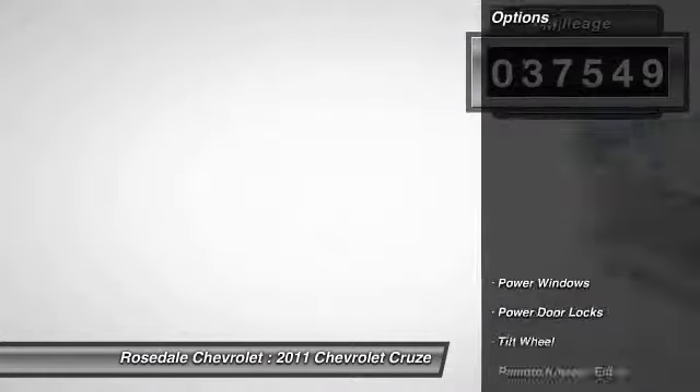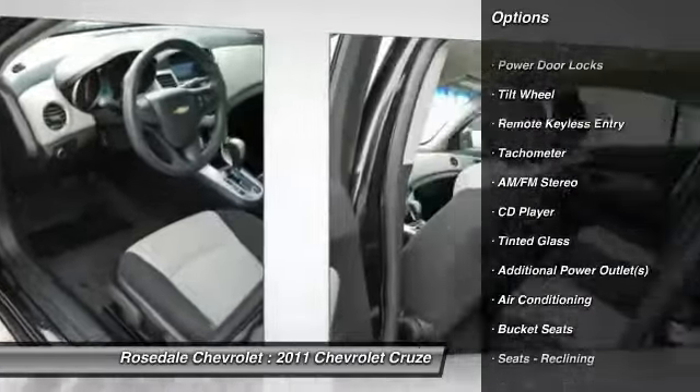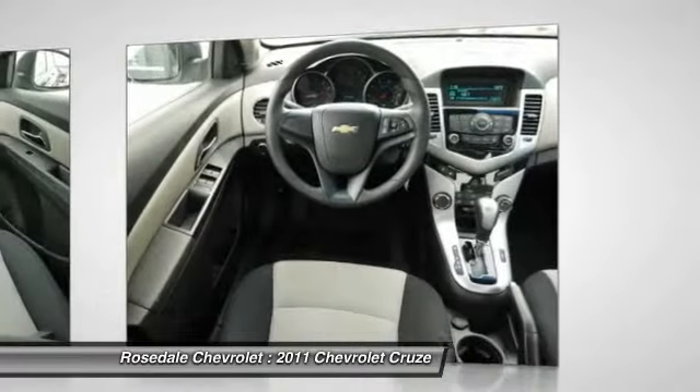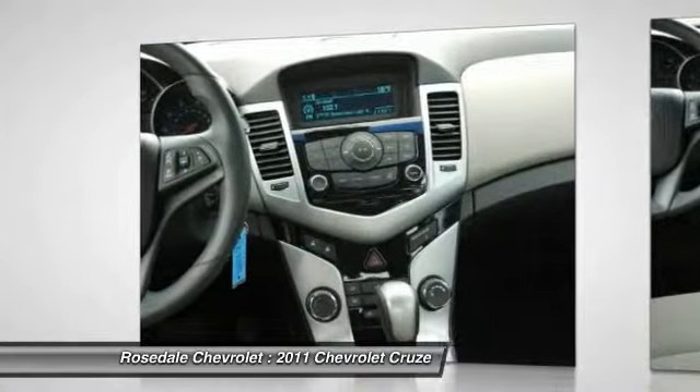Here are some of this vehicle's great options: traction control, anti-lock braking system, power steering, front air conditioning, center armrest, AM-FM stereo radio, rear defrost, front wheel drive, CD player, power door locks.